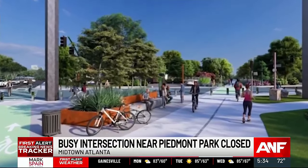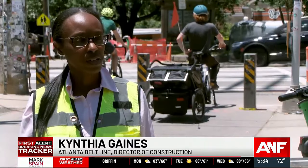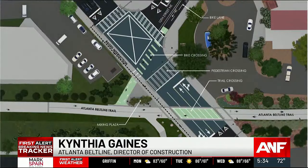We'll have five connection points from the belt line to Piedmont Park. We're excited about those areas and for the connecting neighborhoods to have access to both the park and to the belt line.